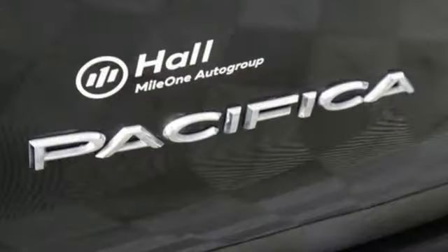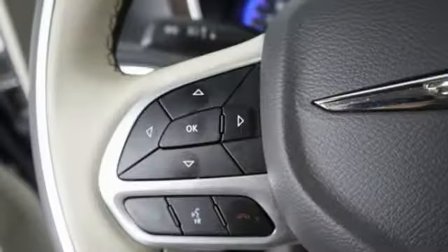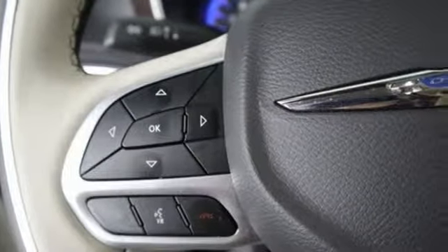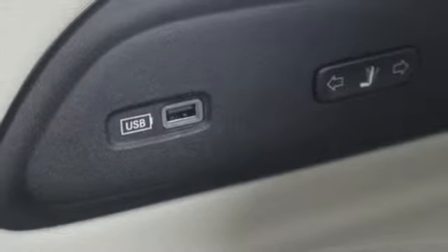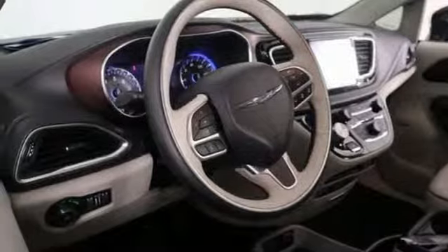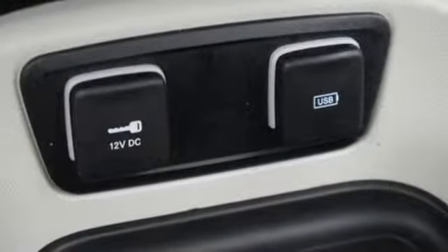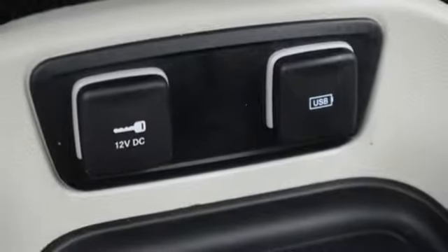Power tilt-down heated mirrors. Heated and ventilated leather bucket seats. Integrated navigation system with voice activation. Auto dimming rear view mirror. Bluetooth wireless audio streaming. Keyless enter and go. Dual zone climate control. V6 engine. Hands-free liftgate. And automatic transmission.